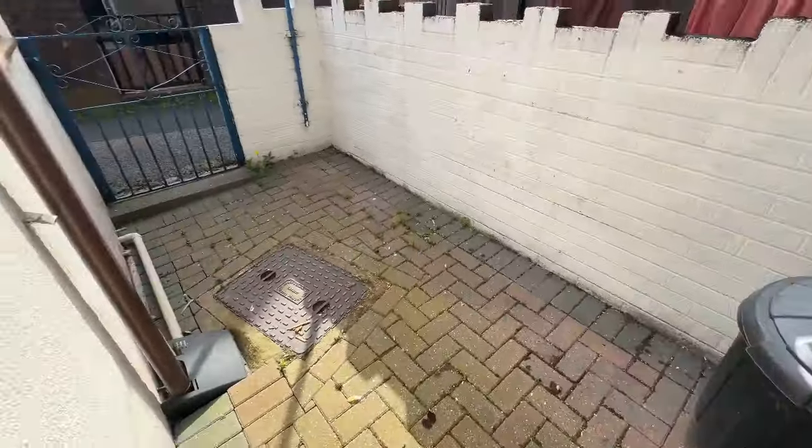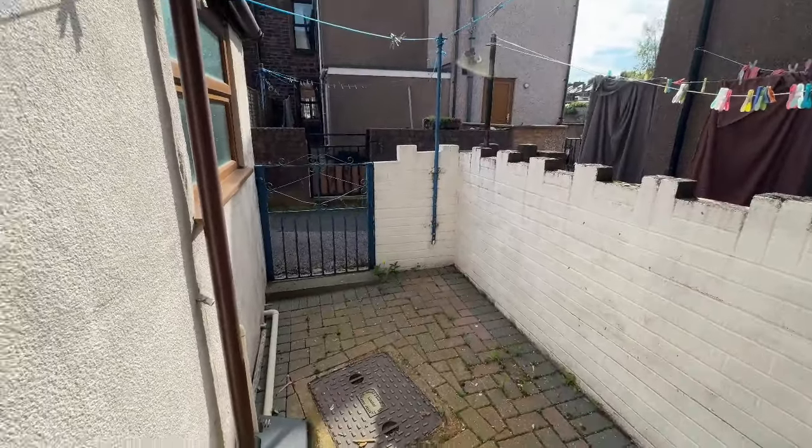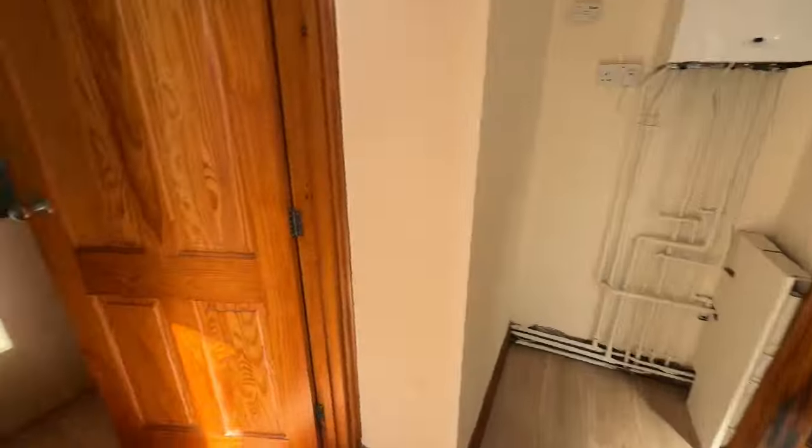I'll quickly show you what's out the back — we've got a yard out the back. Extremely low maintenance, this one.